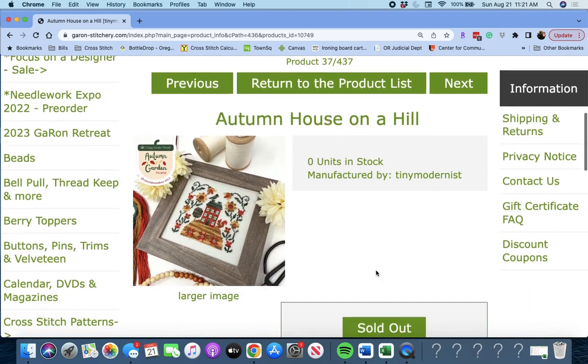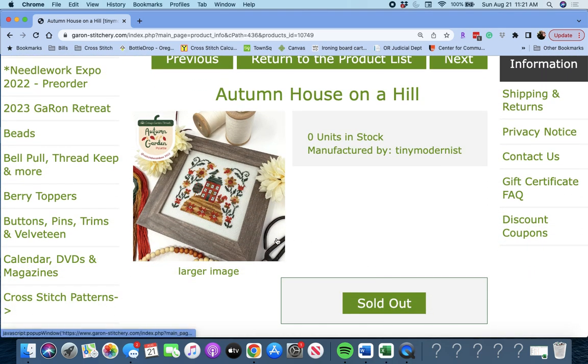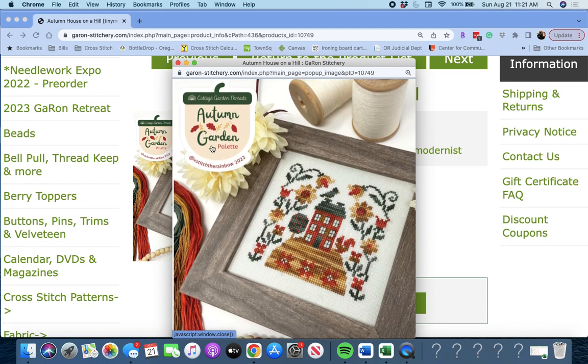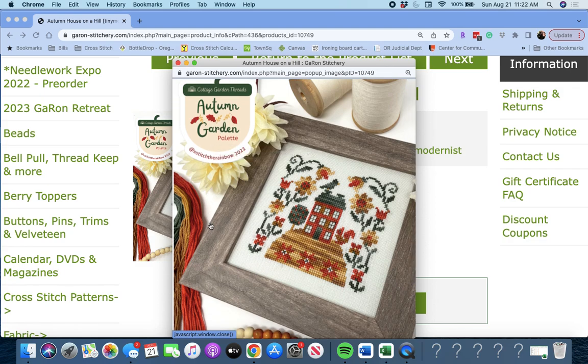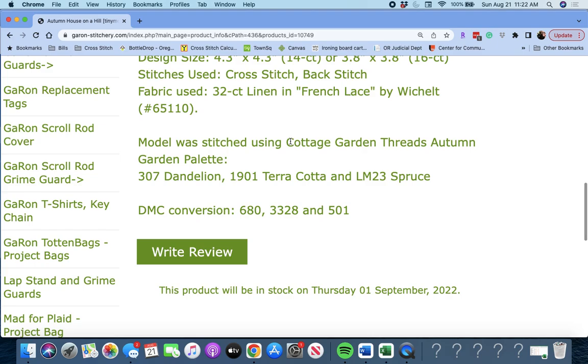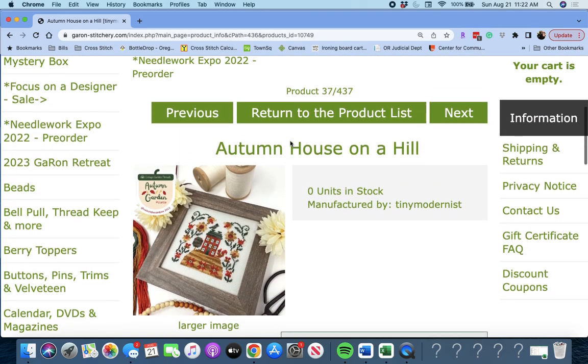Next up, 'Autumn House on a Hill' by Tiny Modernist. This is also using the Autumn Garden palette by Cottage Garden Threads — that's fun. You have your little house on a hill. Very nice.